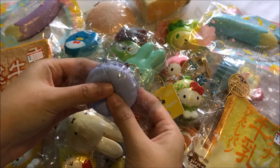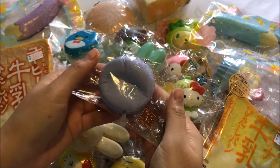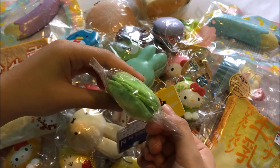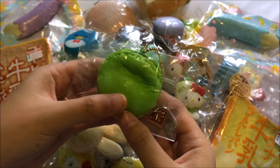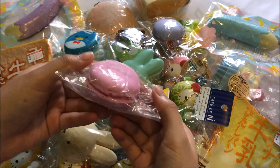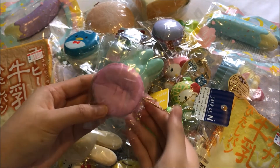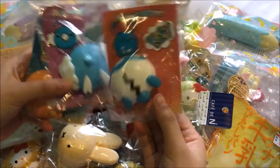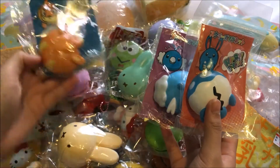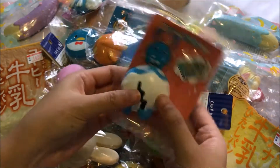Purple macarons, this green macarons, and pink macarons. I got some squishies from the Pokemon Center and it's just these three Pokemon butts — and these are actually magnets. Here's the first one, the second one, and the third one.